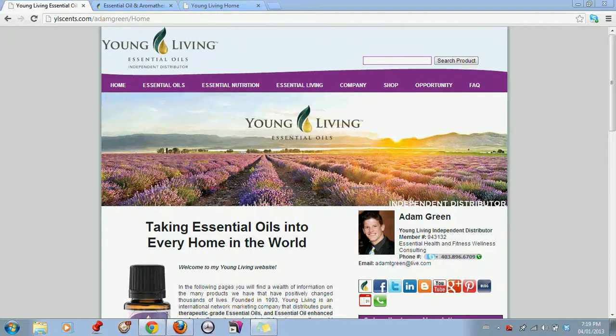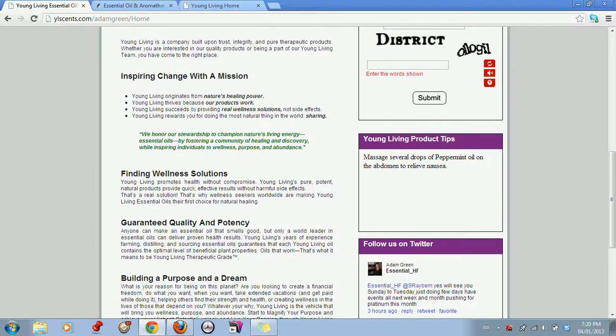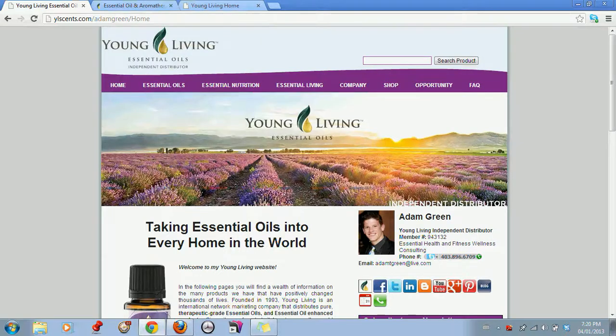We're going to give you a site overview of our YLSense front page right now. So if you have a YLSense website, this is what your homepage will look like. The way the site's been designed is to utilize social media, newsletter campaigns, as well as focusing on the four key product lines Young Living offers, so you can close more prospects and inform people along the right lines.